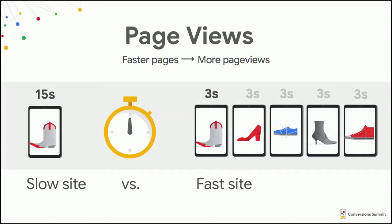In addition, faster pages are going to lead to more page views. This is pretty intuitive — if I'm sitting around shopping on my phone, the amount of items I can look at is bounded by how quickly those pages load. And the odds of me buying increase with the more inventory I'm able to look at.